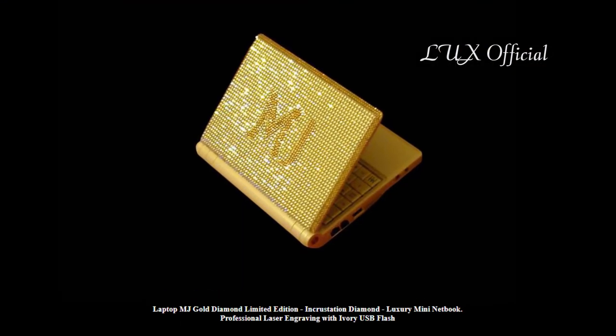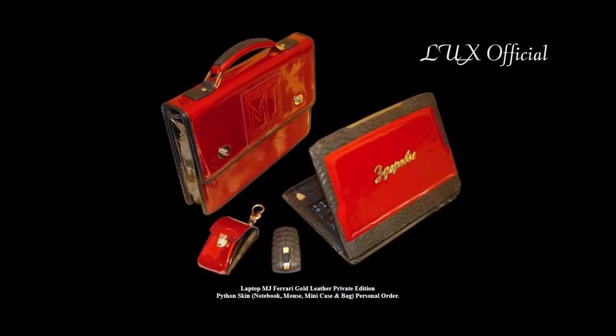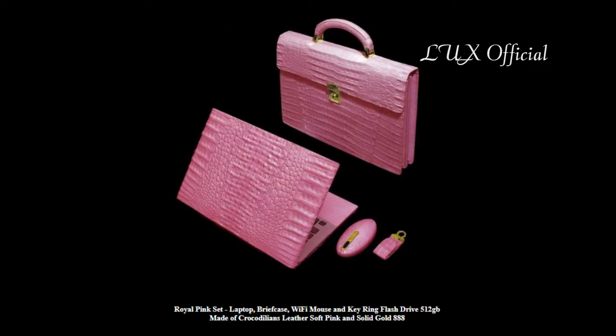MJ has unveiled a range of high-tech notebooks and accessories that will redefine luxury gadgets — Unique Laptops Premium A-Class. From the look, the main appearance of Laptop 777 is just unimaginable luxury for men and women, from a fantastic glamour to presidential solidity.